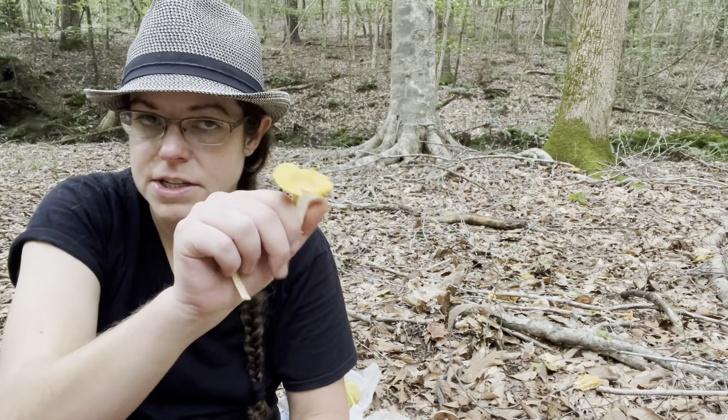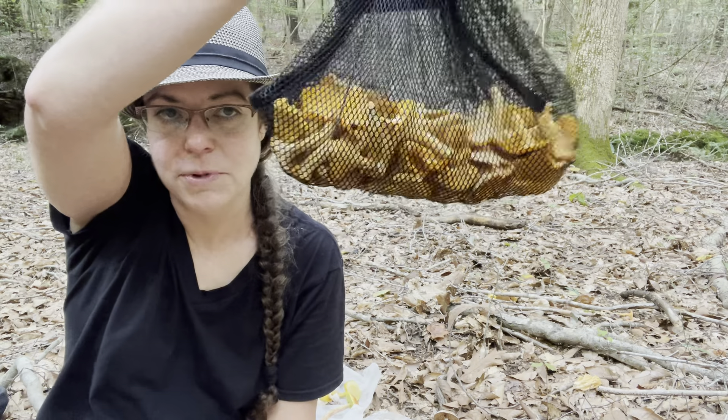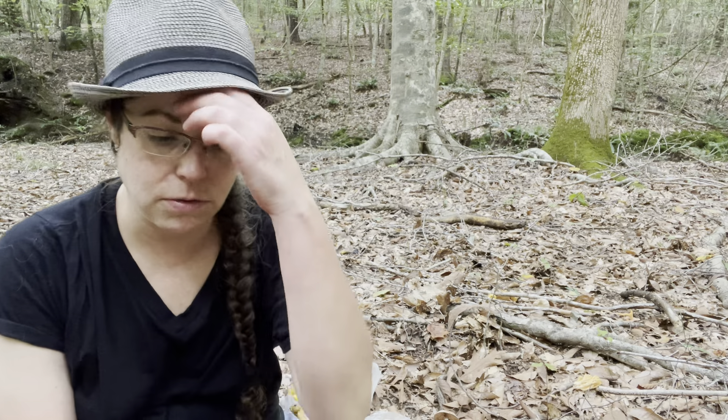Many chanterelles, including the ones I'm finding today, have a nice fruity aroma — a little like apricot, or almost like Juicy Fruit gum in some instances. Chanterelles are abundant, as you can see. They are mycorrhizal, meaning they grow in association with a tree or plant, so they will come back in the same spot year after year. Once you have a chanterelle patch or two it's really quite easy to have enough mushrooms to eat, so you can spend your time exploring and identifying mushrooms you don't know.